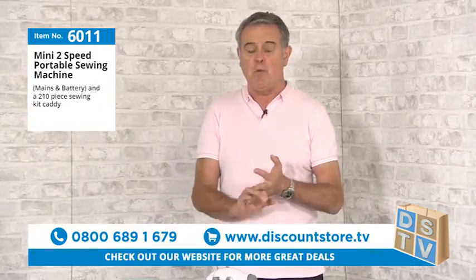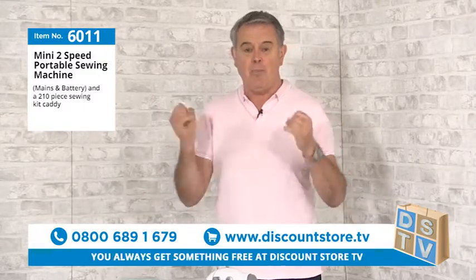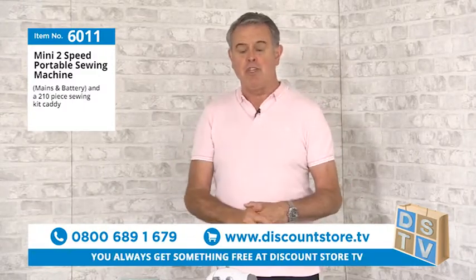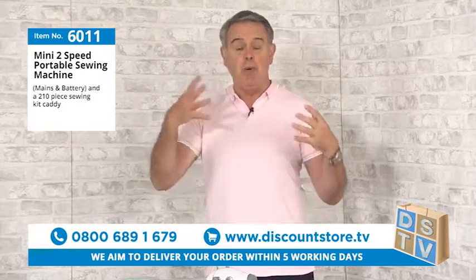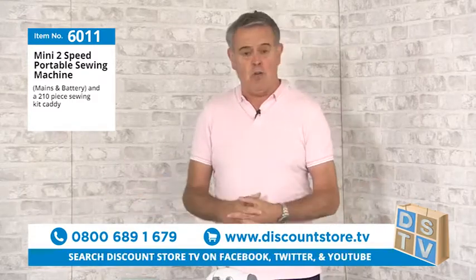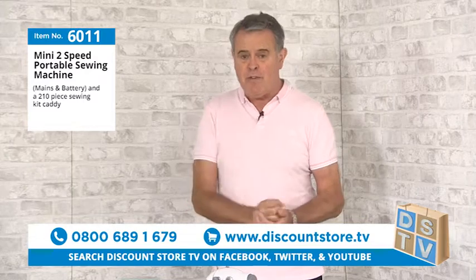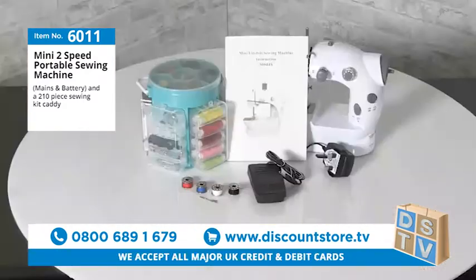We've had some fantastic reviews and fantastic feedback since we've been on air. People love what we're doing — they like the products and the demonstrations. This next product is also superb. If you're a crafter, you're going to love it.